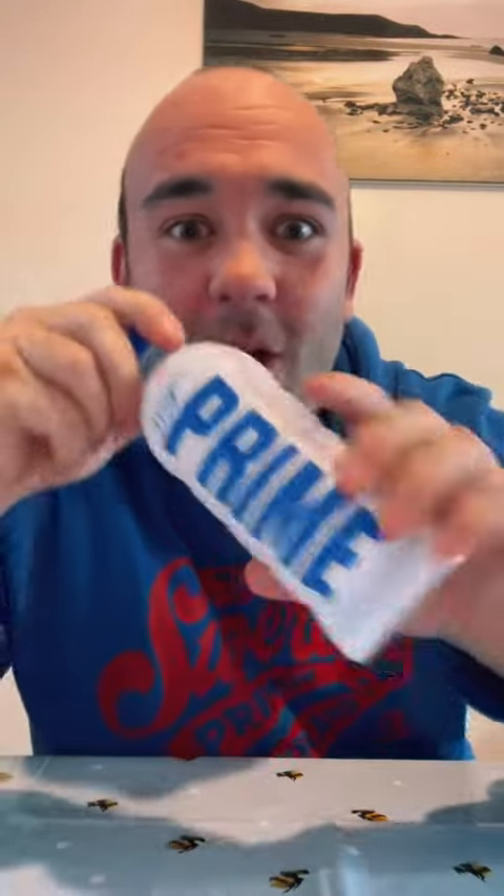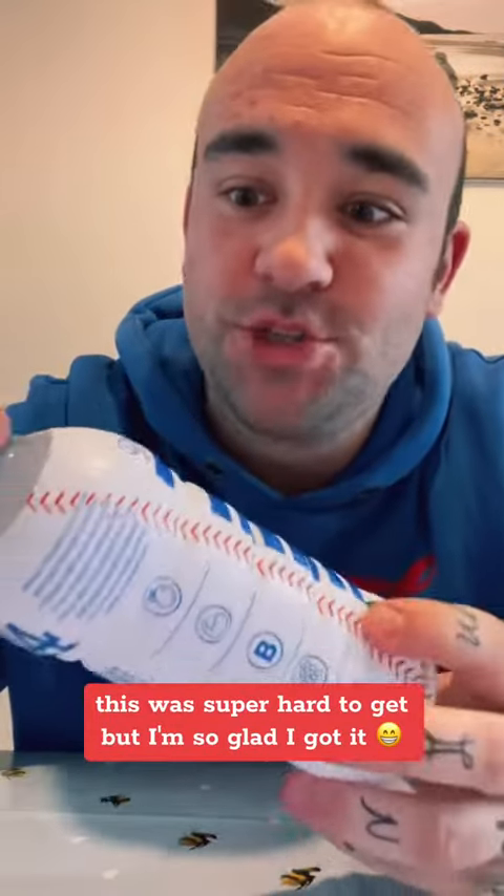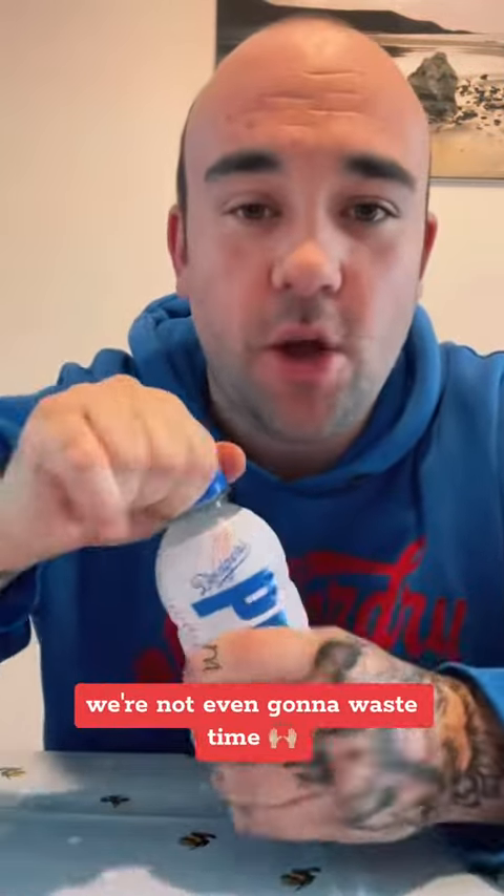Today guys, I got a package and guess what it is — Dodgers Prime! This was super hard to get but I'm so glad I got it. We're not even gonna waste time, we're gonna get straight into this.